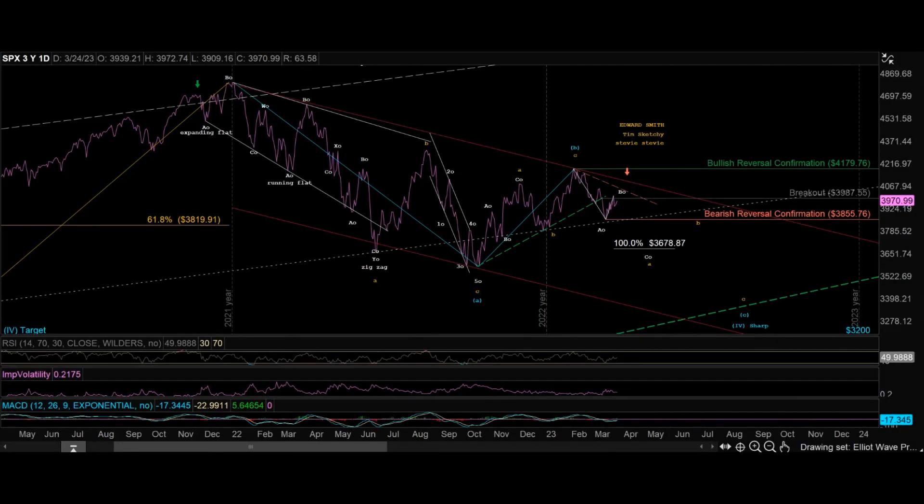Welcome back to another episode of My Trading Vlog, where 80% of my views come from returning subscribers. If that's you, hit the thumbs up. If not, consider subscribing. I'm going to talk about SPX — updating this count is very complicated.